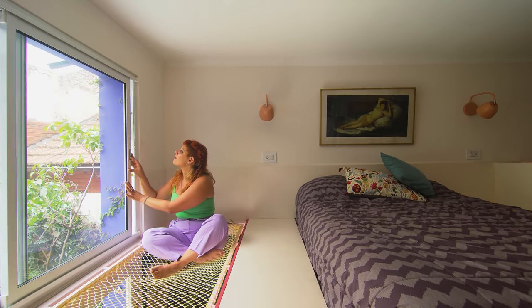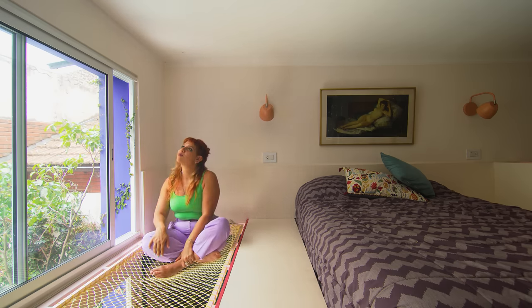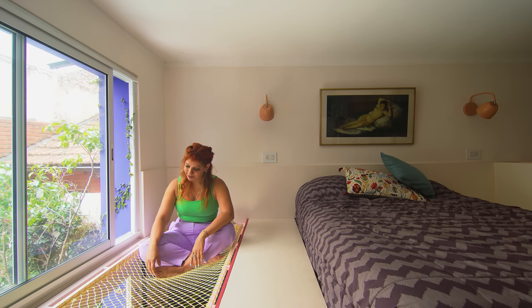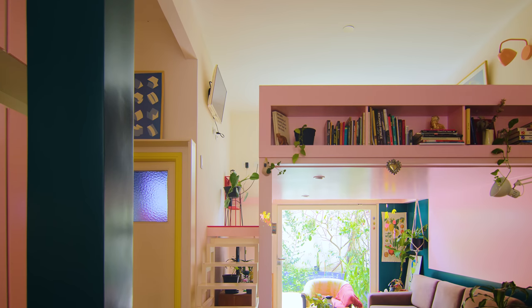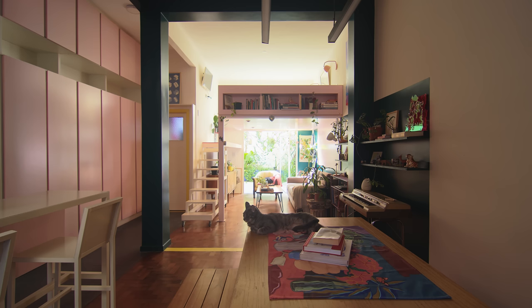By the window, there is a net that allows light into the living room. This net can also be used to lay down or sit next to the window when watching TV. At the end of the mezzanine, we created a workshop, which helps to divide the space and offer some privacy. We painted the arch pink on the mezzanine side and green on the kitchen side to help zone the areas.